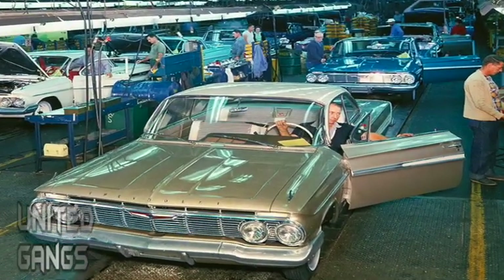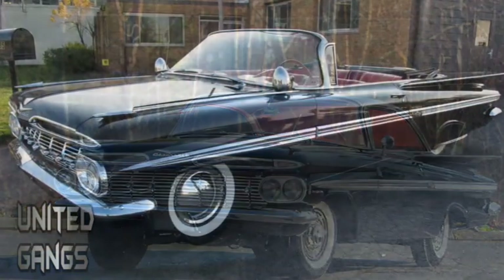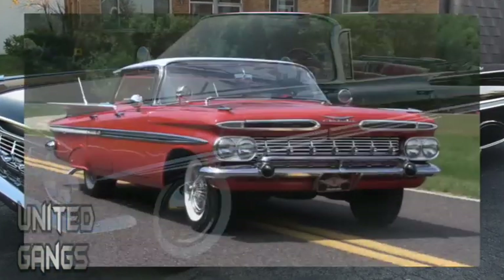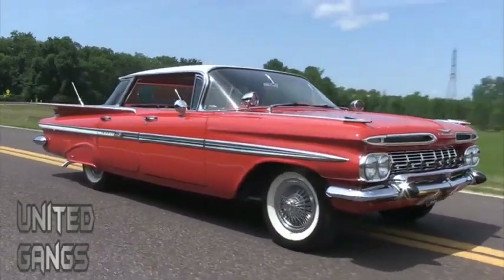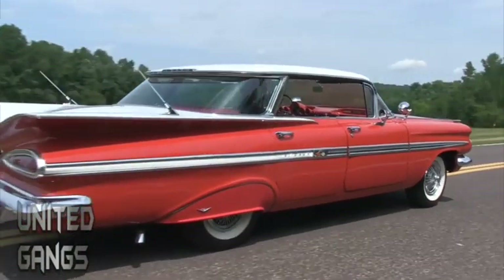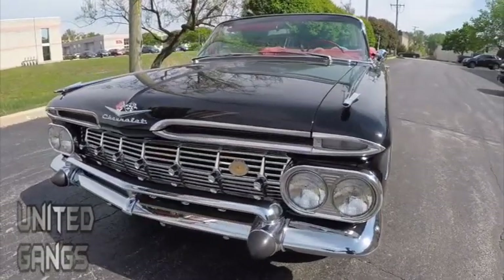General Motors eventually decided to move from producing a single model to making a full series out of it. By the end of the '50s, on top of the original two-door sport coupe and the convertible, buyers could also choose between a four-door hardtop or a sedan version. With a base price of about $2,100 in 1960s dollars — a little more than $17,000 in today's money — it's not surprising that the second generation soon became the best-selling car in America.